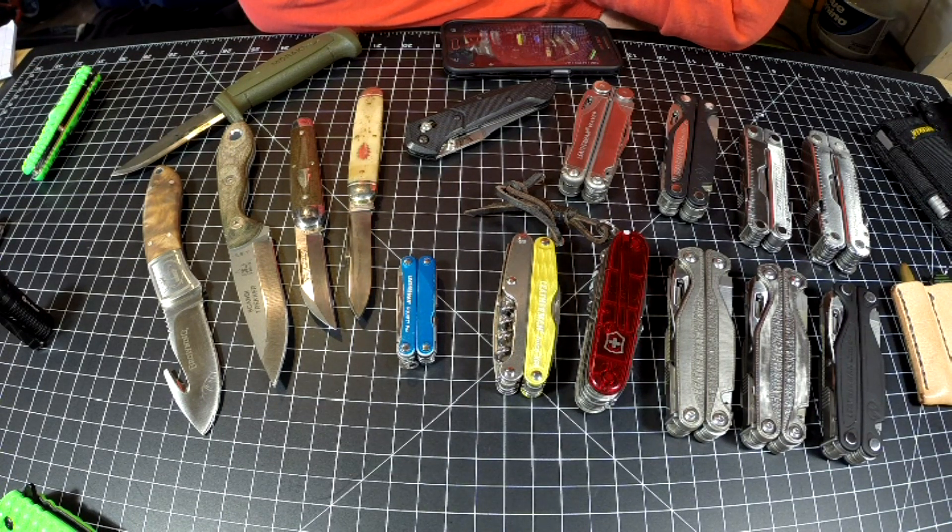So Matt, here we go. We're going to talk about three knives — I limited it down to three. Honestly, I carry three knives every day on my days off. I can't carry some of them at work, but that's a different story. Work carry is not my everyday carry, so here we go.